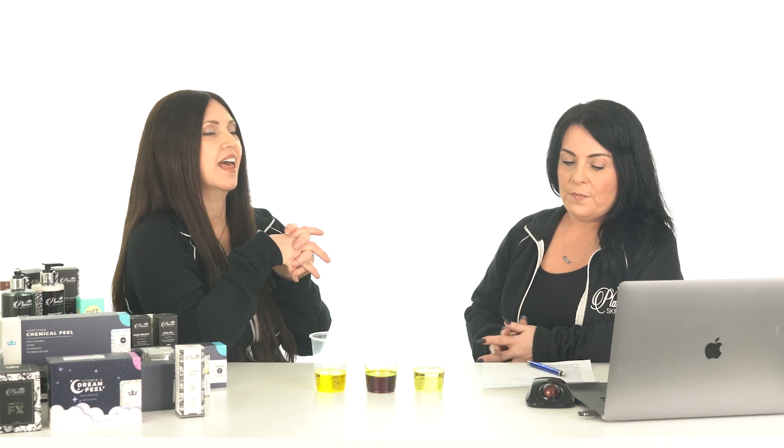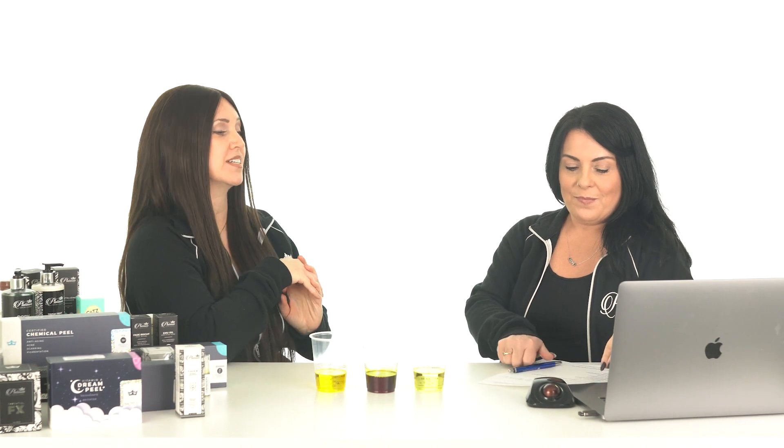When purchasing retinoids online, you'll find that a lot of them have very high percentages listed that, for the most part, are unbelievable. What a lot of companies like to do is pretend they're putting in a full percentage of, say, 1% retinol, when they're really using 1% of a blend that contains retinol and claiming it's a 1% formula. You have to be very careful when researching your products and find somebody that you trust.